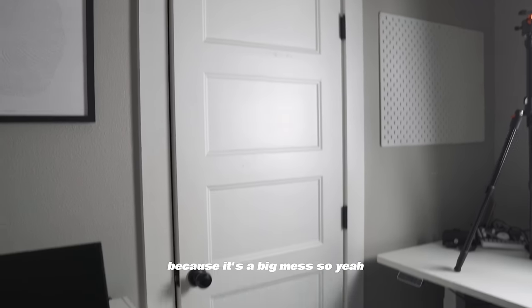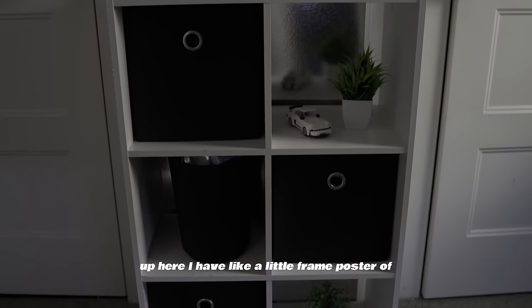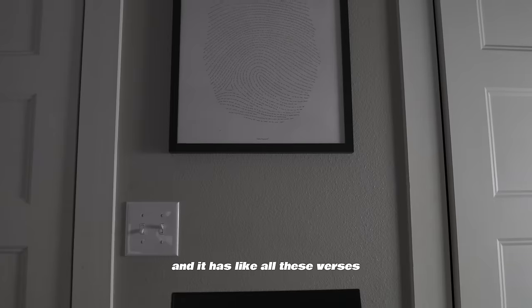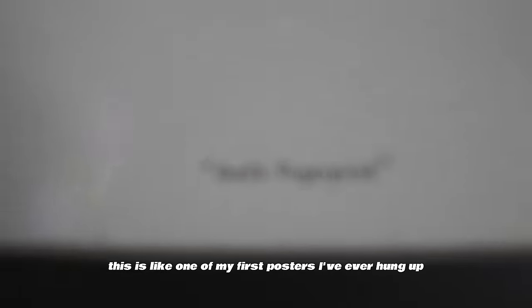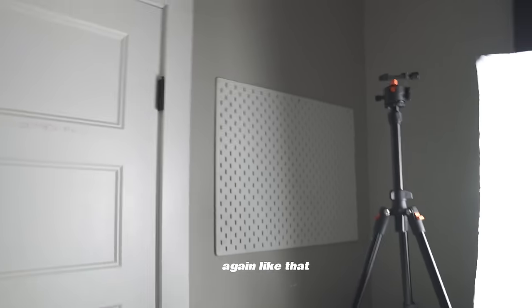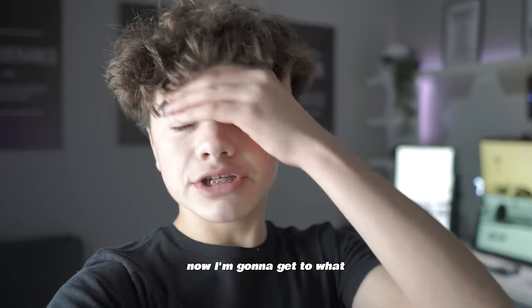My closet is a big mess, so I'm not going in there. Up here by the door I have a framed poster — it's supposed to be like Jesus's thumbprint with Bible verses all around it. I've had this a long time; it was one of the first posters I ever hung up. Right here I also have an Ozarpa portable gaming monitor, and then over here is a cube shelf.